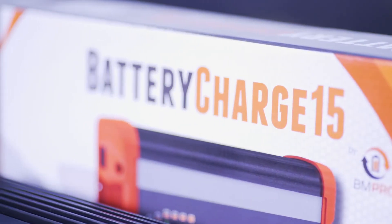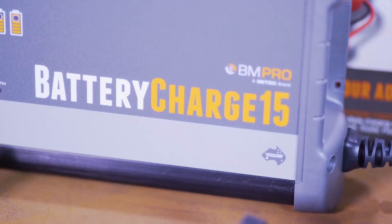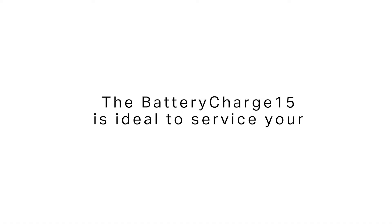AGM, gel, calcium and wet batteries. The battery charger 15 is ideal to service your car, your caravan, your bike, your truck, or your boat charging needs.